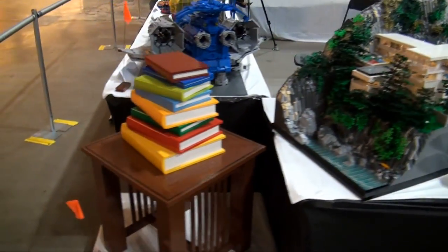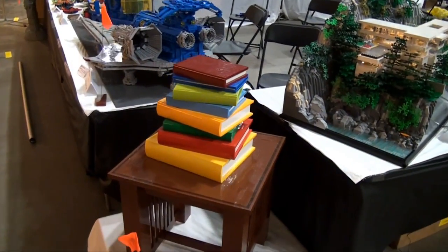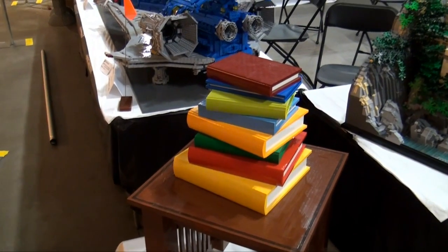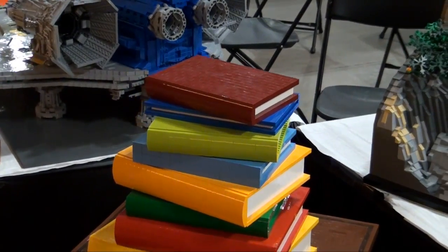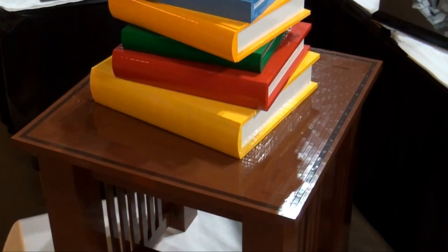This one here really catches your eye when you walk up to the display — it's the books by Sean Jensen. Books on a table there, all brick built. It's kind of hard to tell at first — it almost looks real. Very real, yeah, but still all brick built.